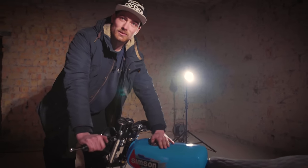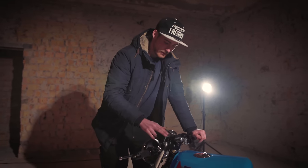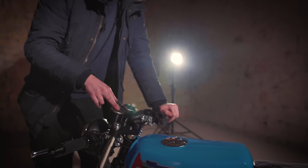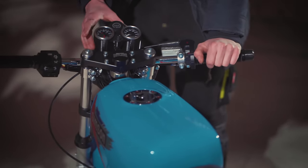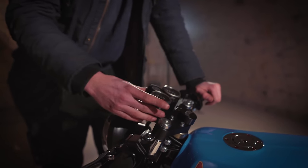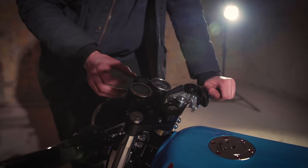Die Arbeit wollen sich, glaube ich, die wenigsten machen, weil es halt einfach extrem aufwendig ist. Dann geht es weiter: ihr habt hier vorne an dem Moped den Koso-Tacho- und Drehzahlmesser, welche ich euch auch eigentlich nur empfehlen kann, weil die echt cool funktionieren. In dem Fall hat sich der Kunde gedacht: ich nehme nicht irgendeine Halterung, die es zu kaufen gibt – ich lasse mir das in 3D drucken. Hier die ganze Halterung mit der Knopfaufnahme und der Volt-Anzeige für die Batterie ist komplett 3D gedruckt.